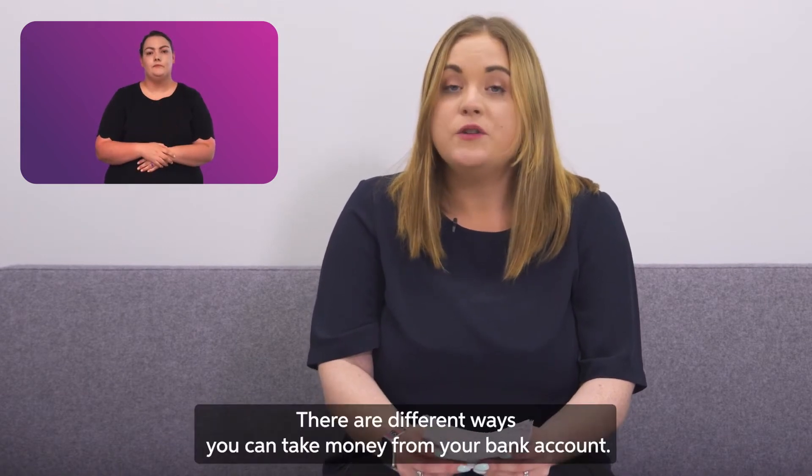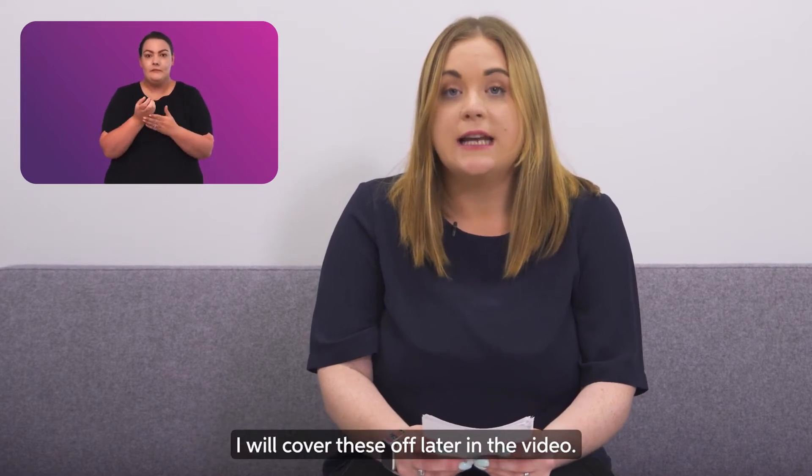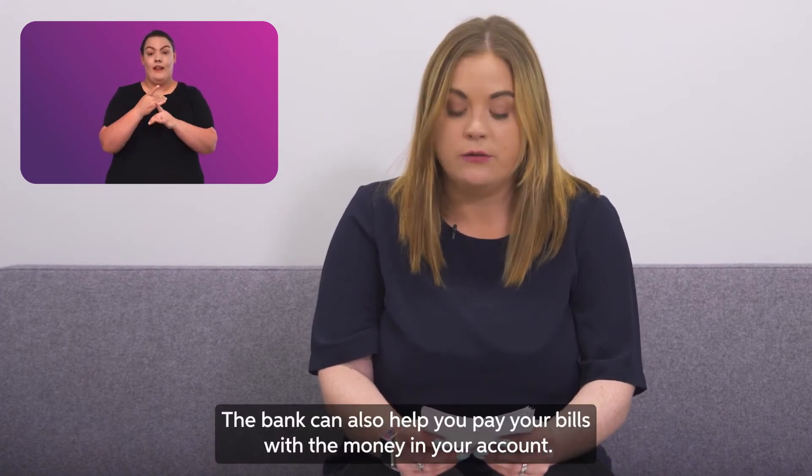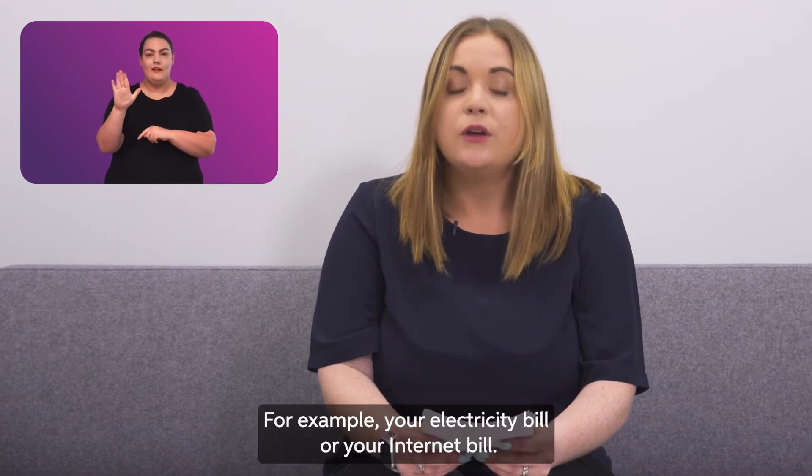There are different ways you can take money from your bank account — I will cover these off later in the video. The bank can also help you pay your bills with the money in your account, for example your electricity bill or your internet bill.